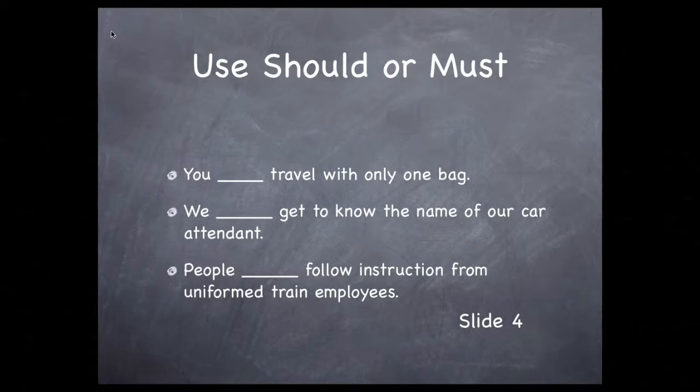Should or must you travel with only one bag? Right now it's a should — you can travel with more than one bag on Amtrak, though if it were policy it would be a must. Should or must you get to know the name of your car attendant? That's very good advice, but it's not a must — so should. Should or must people follow instructions from uniformed train employees? That's a must — they can actually make you leave the train.